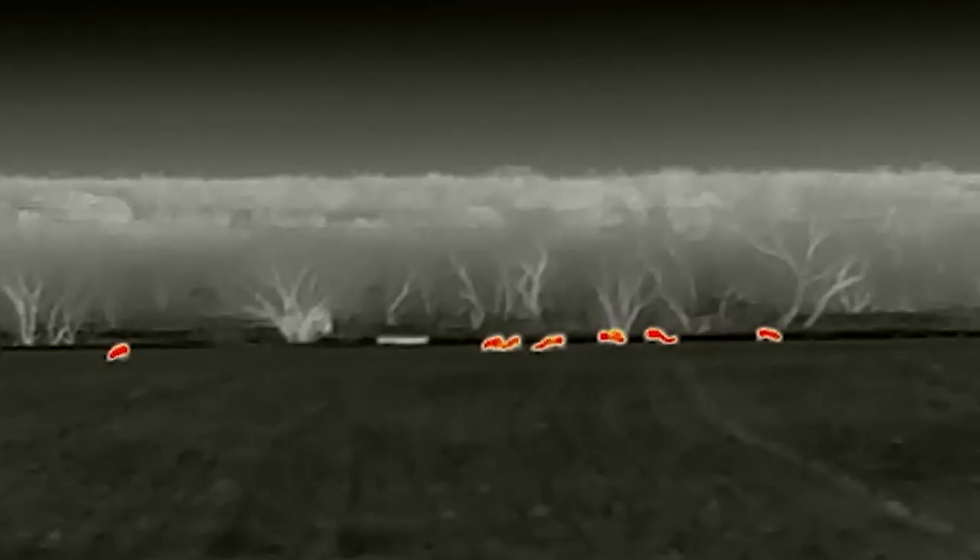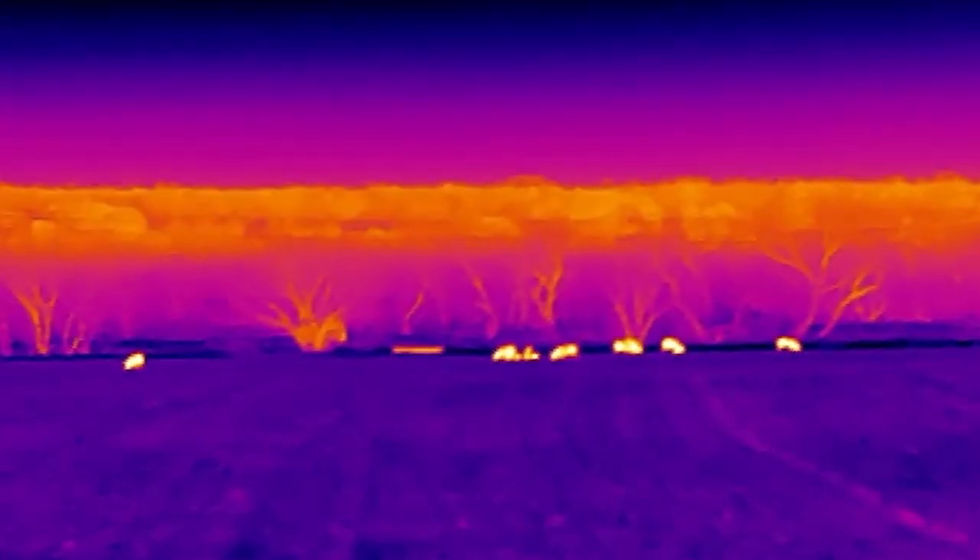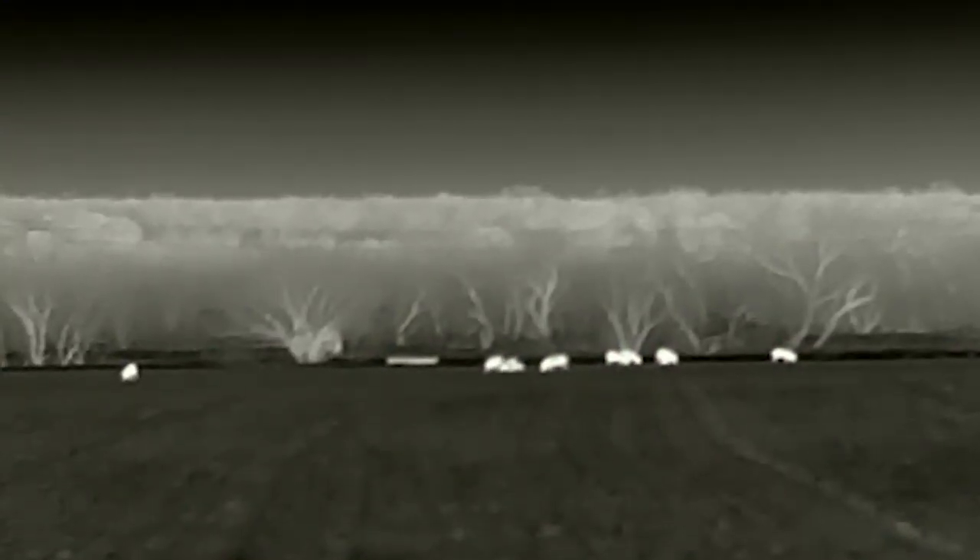Before we get any closer, I'm going to run you through these color palettes one more time. Right now I'm on black hot. This is red hot. Rainbow. White hot. And now back to black hot. So you can easily tell the difference between deer and hogs on the Zeiss DTI at this distance.